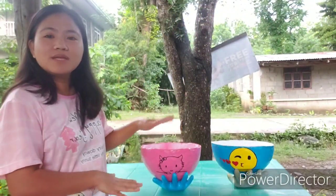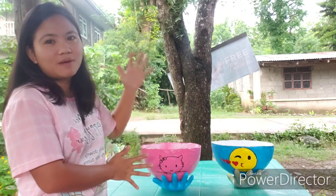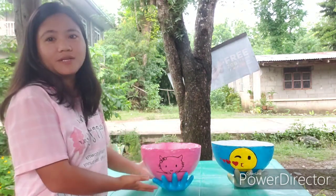Meron tayong emoji and Hello Kitty handy pots na mamaya ay hahakutin na. Mamaya ay iuuwi na po ng may-ari, i-deliver na po namin yan sa nag-order nito.